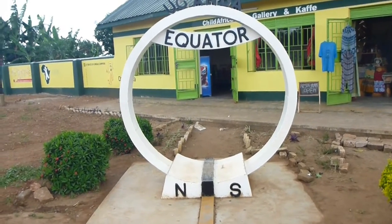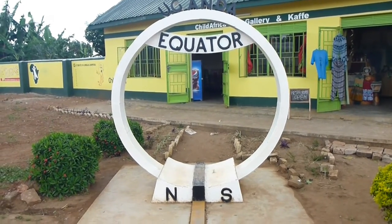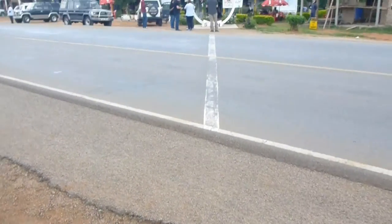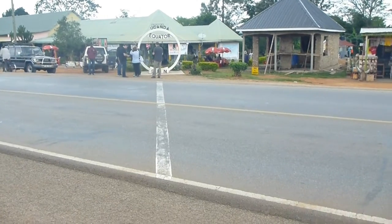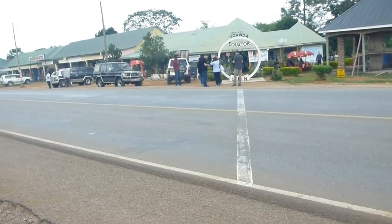We are directly on the equator in central Uganda. According to this fine line here, we're supposed to be on zero degree latitude exactly. However, as my friend just explained, the equator does move a bit and it is not very accurate.